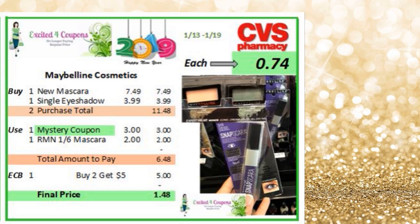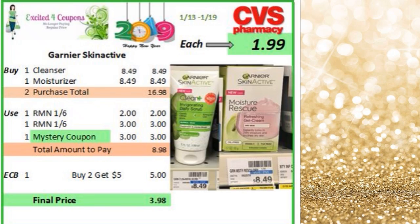The next thing I'm going to show you is Garnier — just keep in mind I'm showing them to you separately because it also depends how the mystery coupon is going to be. So this is the deal for the Garnier — it's very similar to how it was last week. You could buy the cleanser and the moisturizer. The coupon for the cleanser deducts $2 and the moisturizer coupon deducts $3. Let's say the mystery coupon you use on this deal and it's $3 — so you'll deduct $3, you pay $8.98, you get back $5 ECB, making it $1.99 for each of the Garnier skin actives.